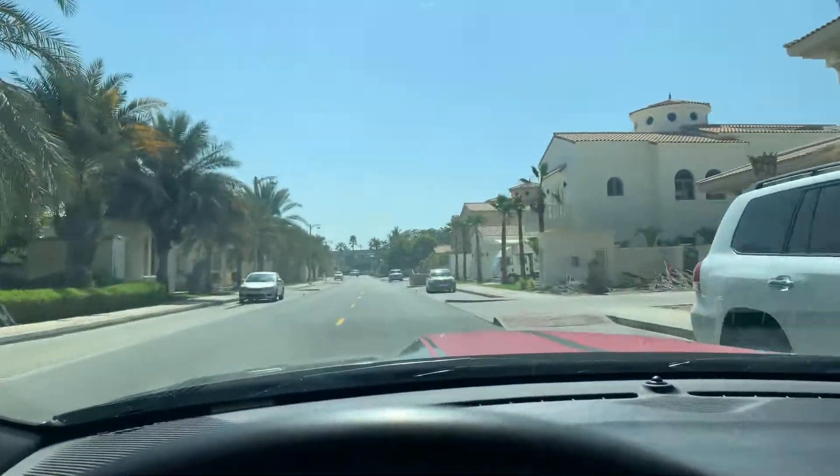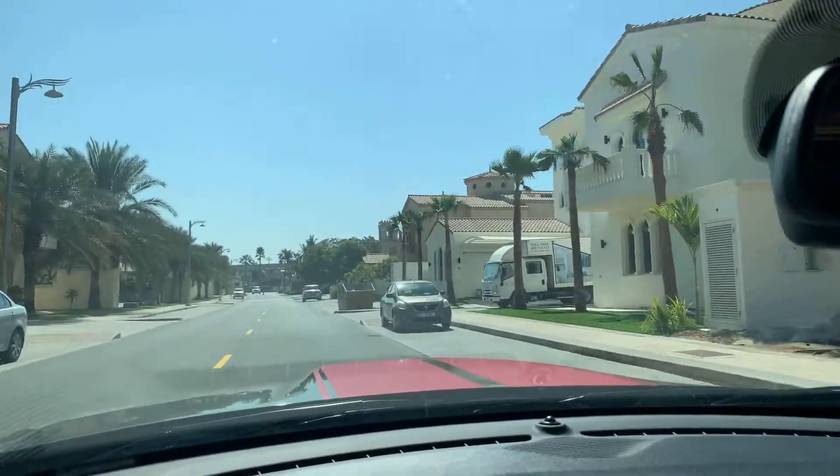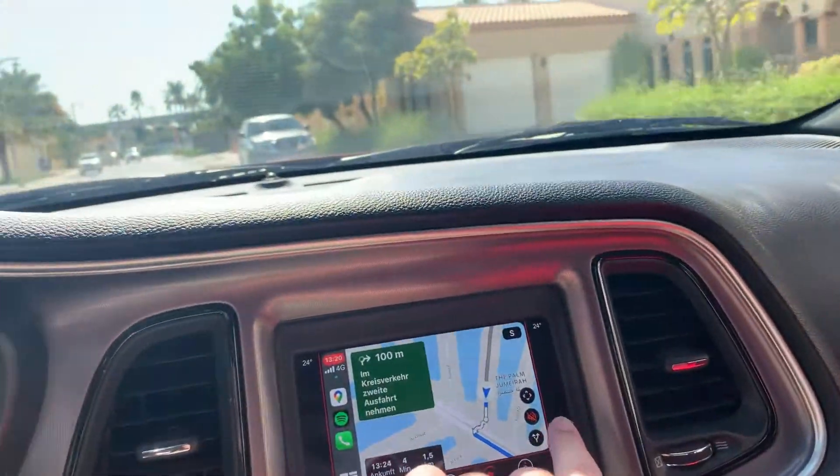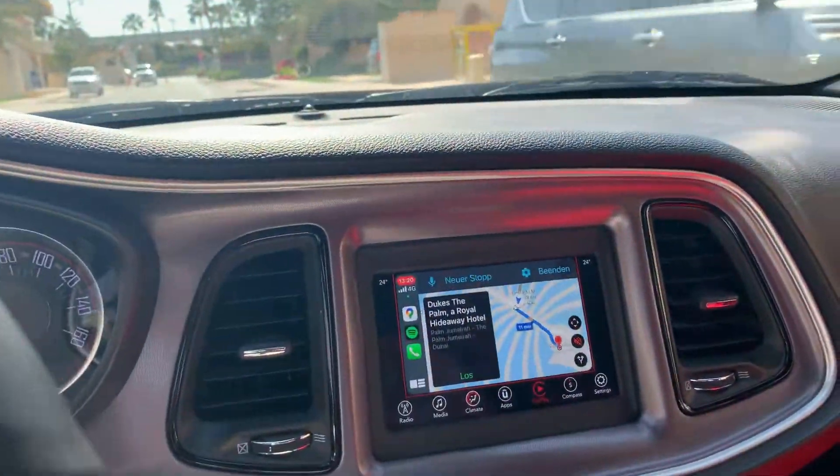Look at this — nice. So now I'm leaving the branch. This is on the Palm. The Palm. Palm Jumeirah.